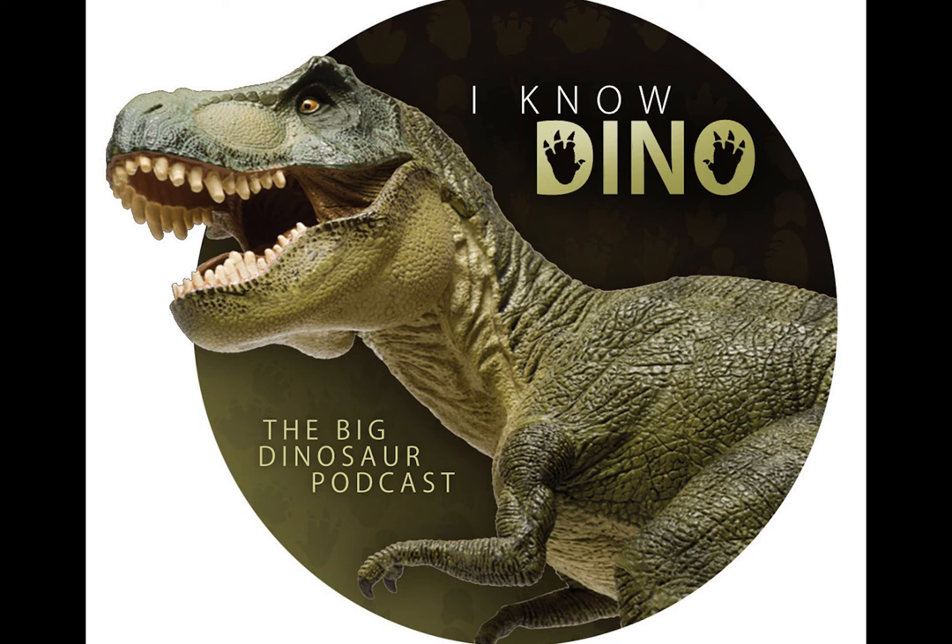Today's episode is brought to you by TRX Dinosaurs. They have innovative puppets, poseable sculptures, and animatronics. You can find out more at trxdinosaurs.com. And by the Royal Tyrrell Museum — every year they host experts from around the world to present the latest research in paleontology. You can get more information at tyrrellmuseum.com and view previous speakers on YouTube.